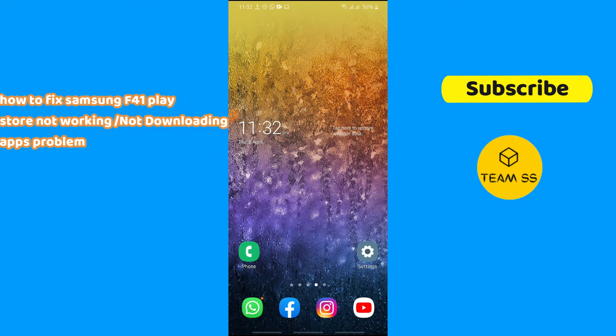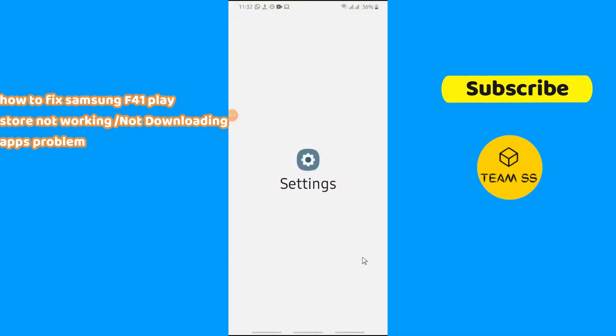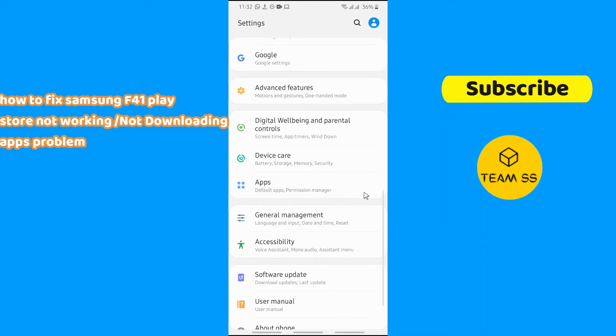To fix the issue, first of all you just need to go to Settings and then follow the steps as I am showing you in this video. Hopefully this will fix your issue.